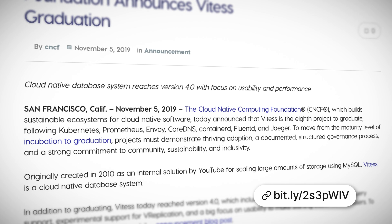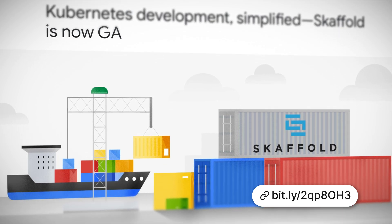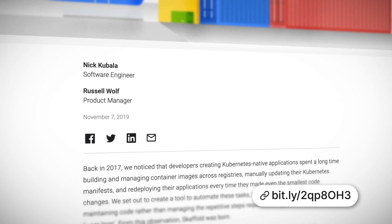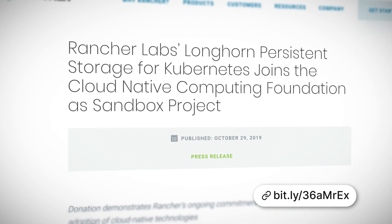So huge congratulations to Vitess. Skaffold is now GA — if you're not familiar with it, it's all about automating as much of the operational stuff involved in deploying and managing cloud-native apps on Kubernetes as possible. Things like updating and maintaining images and manifests, letting you focus more on your apps. Rancher Labs' Longhorn persistent storage solution for stateful apps has been accepted into the CNCF as a sandbox project.